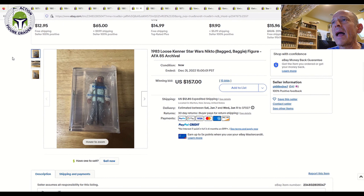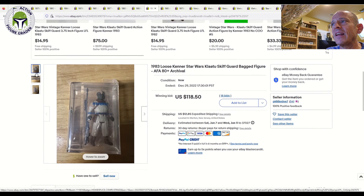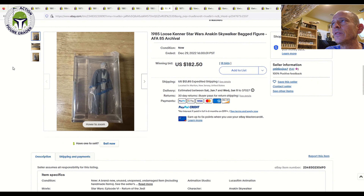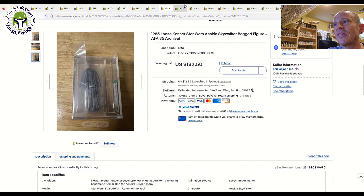He also had a few baggies. First was an AFA 85 Niktو baggie that sold for $157 — fair, given ungraded you can pick one up for $75 to $80, but in an archival case AFA 85 that's about right. He also had an AFA 80 Plus Klaatu Skiff Guard baggie that sold for $118.50 — again, ungraded they go for $75 to $80, plus you're paying $60 in AFA fees for grading. And then the Anakin Skywalker Last 17 baggie, AFA 85, sold for $182.50 — more than fair for that mail-away Anakin.